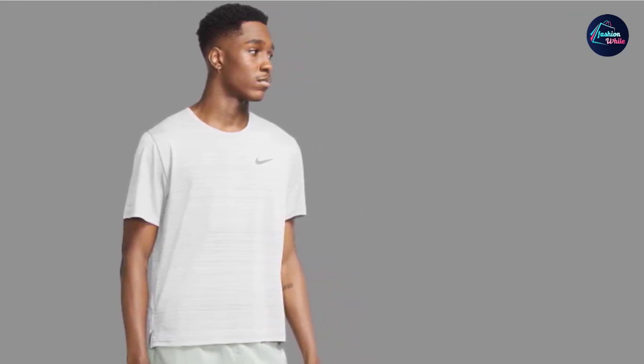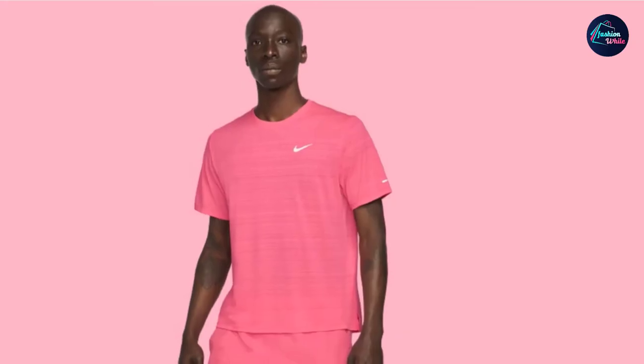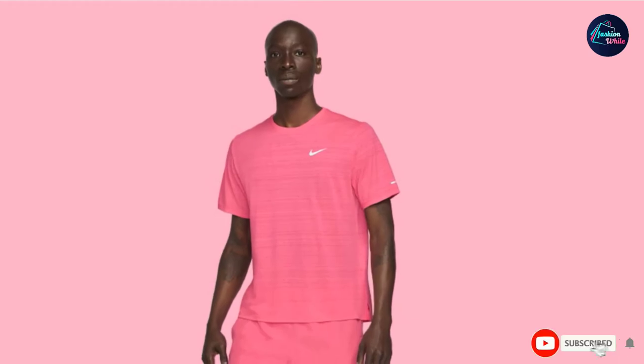The shirt seams at the shoulder are rolled back to allow your arms to move freely. No matter how many times you wear this t-shirt, it will never lose its shape.